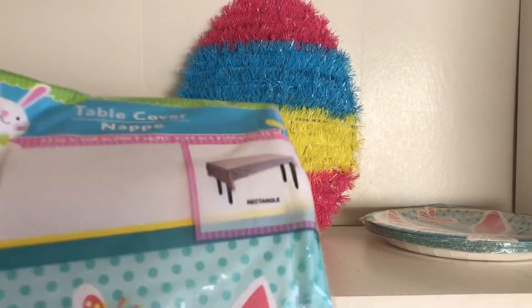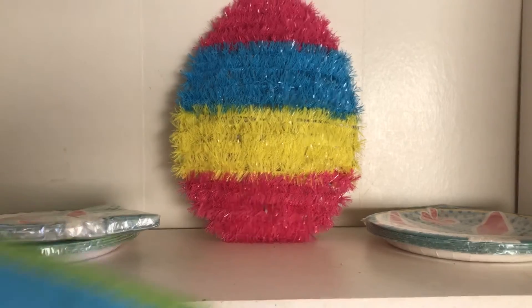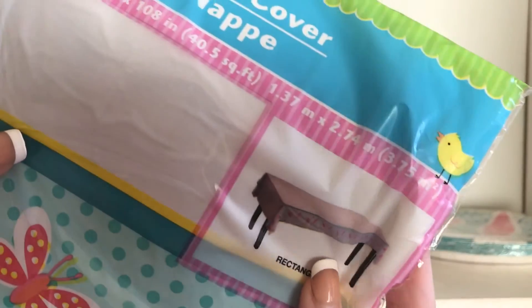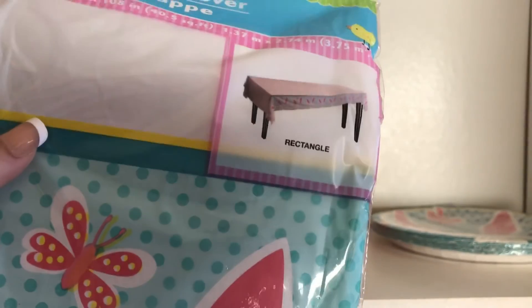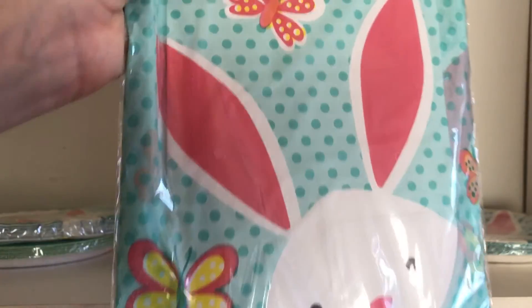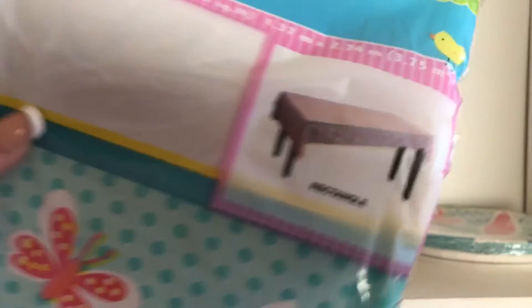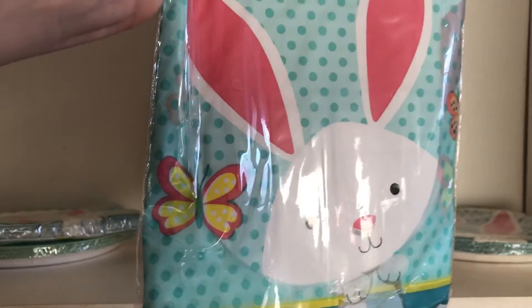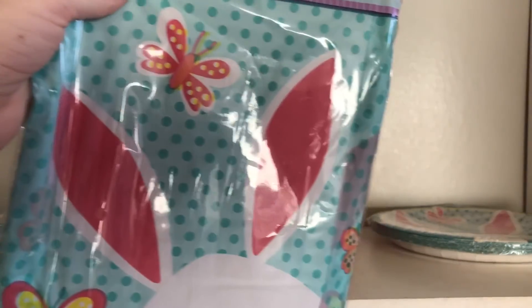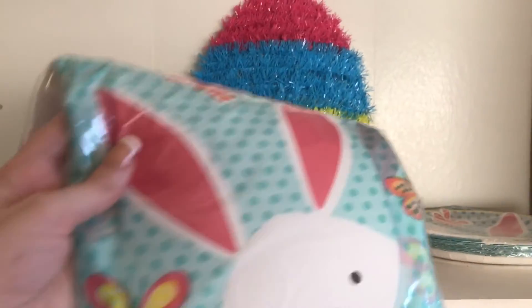I won't know until I open it what the full tablecloth looks like because the picture on the packaging is very vague — I can't see what's on the top at all. I'm guessing the bunny is going to be on the draping side from what I can see. But anyways, this bunny design is so cute, so I got that.